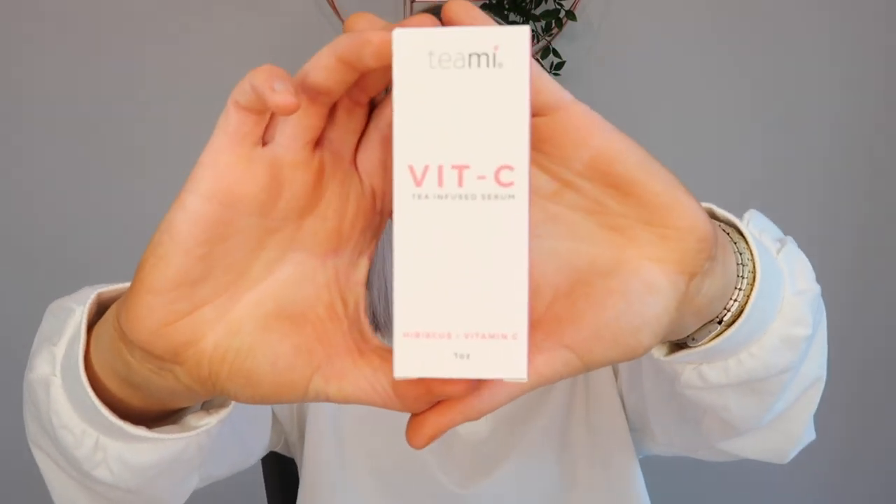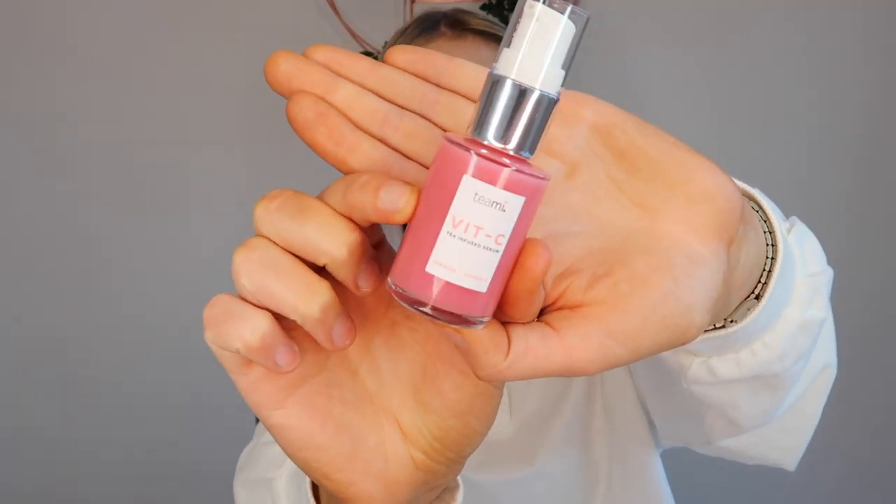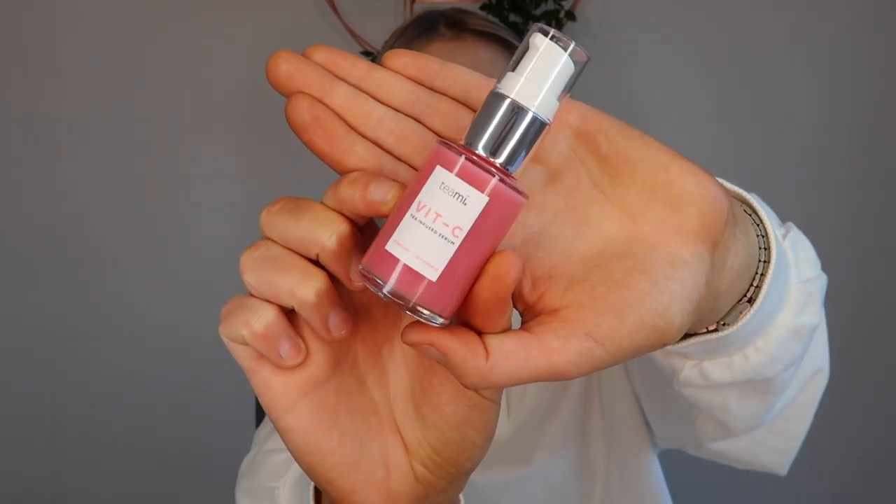I've tried a few facial rollers from the likes of TK Maxx and none of them really compared to this — and that's only after four days. Moving on to the next product, it's the vitamin C tea infused serum. I'm loving the packaging, it's so minimalistic and cute. The serum really does have a proper scent of herbal tea, which is lovely.